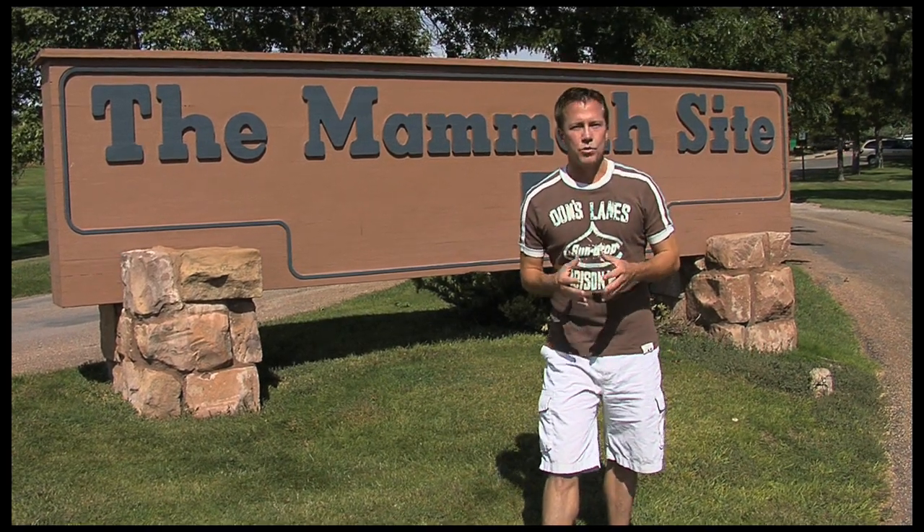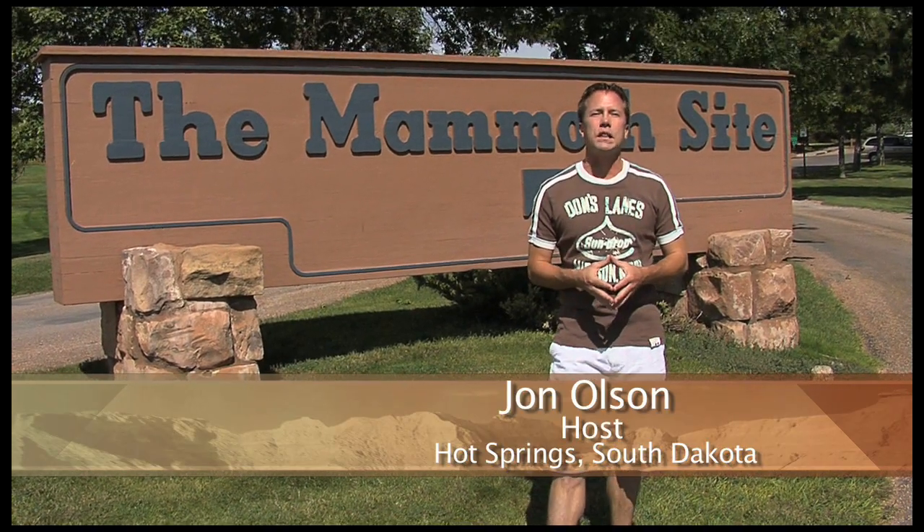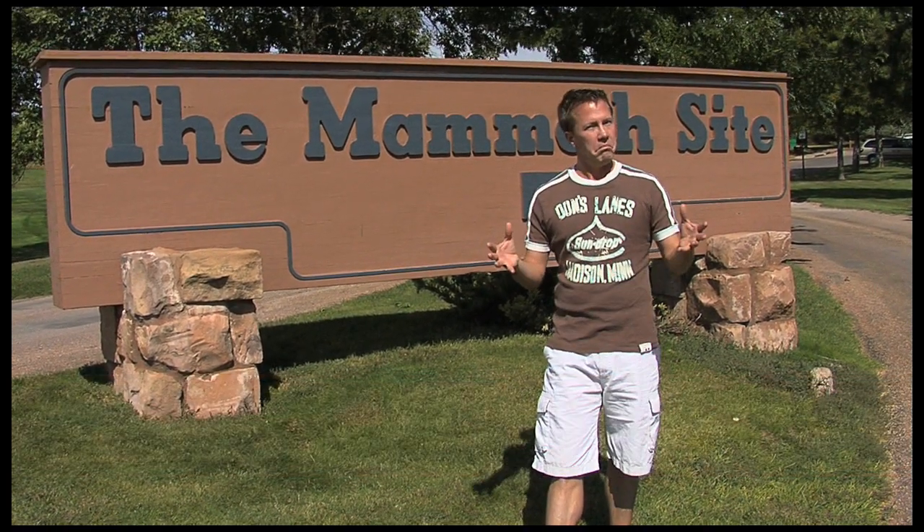Experience America's greatest ice age treasure right here in Hot Springs, South Dakota — the Mammoth Site, featuring the fossils of 55 Columbian and Woolly Mammoths. I'm intrigued.